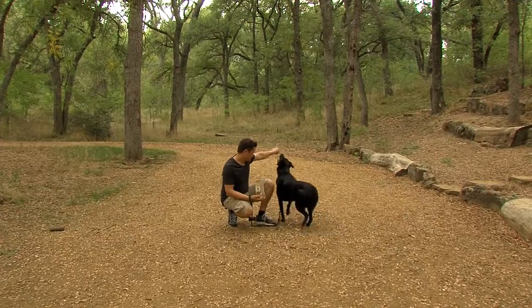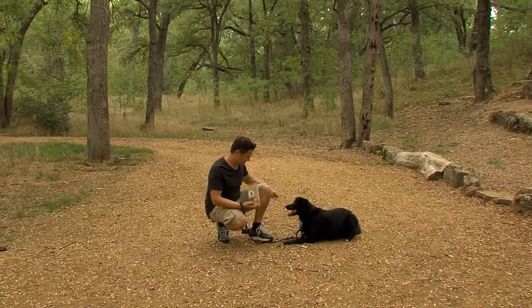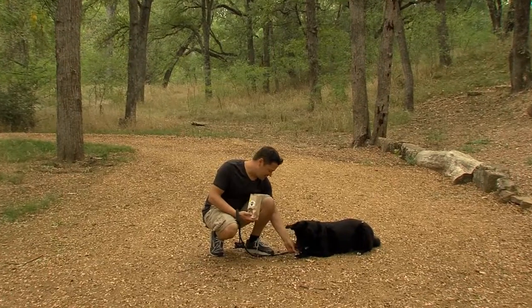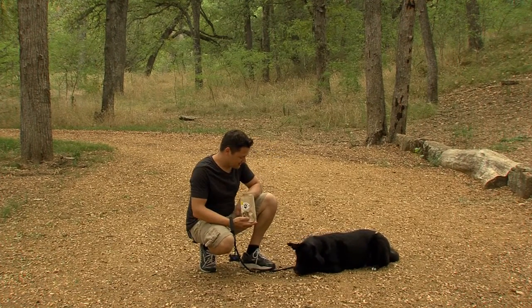Sit. Come. Sit. Lay down. Stay. Stay. Stay. Stay. Get the treat. Good boy.